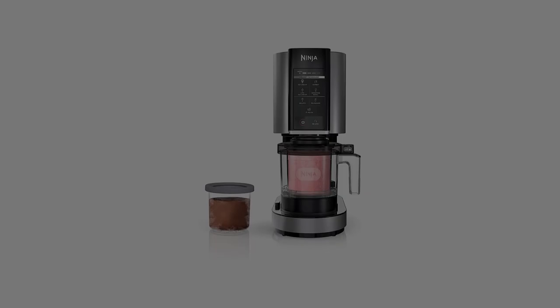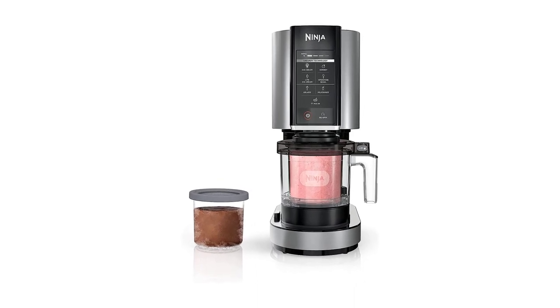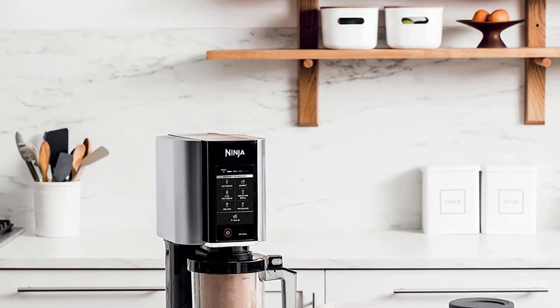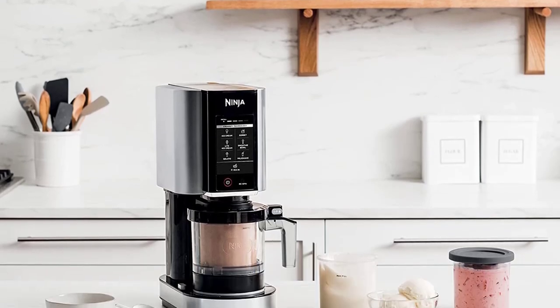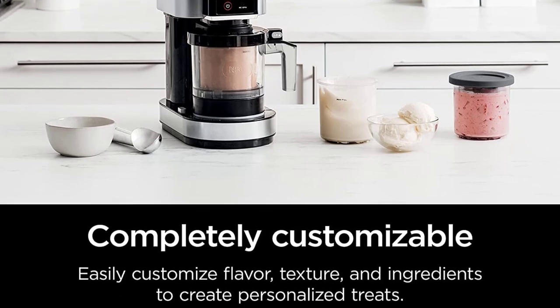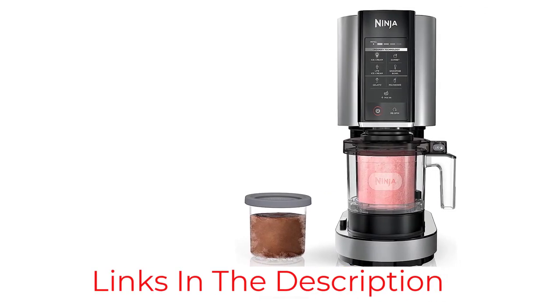This machine performs well in transforming everything from canned pineapple chunks to frozen berries into creamy desserts, making eating more fruit an easy feat. There's also a mix-in function that allows you to personalize your ice cream with toppings like candy, nuts, or chocolate chips. Even clean-up with the Creamy is a delight, since the bowls, lids, and paddle are all dishwasher-safe.